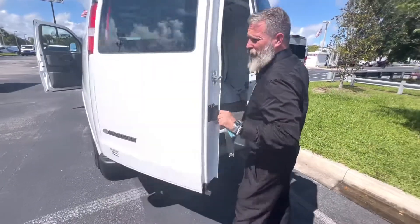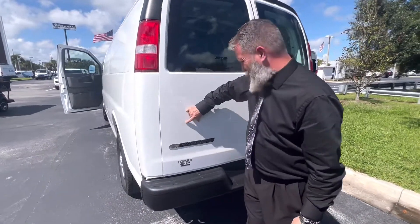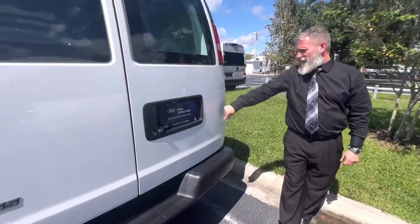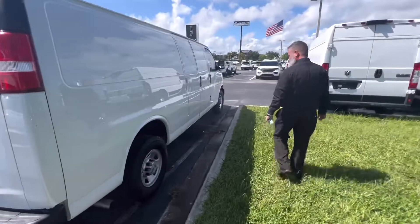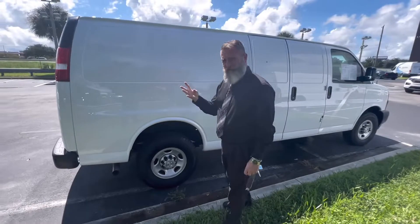This vehicle is Blue Certified — I'll go over that with you later. It's got a small little ding right there, and a little scratch. All four tires do look great on it.